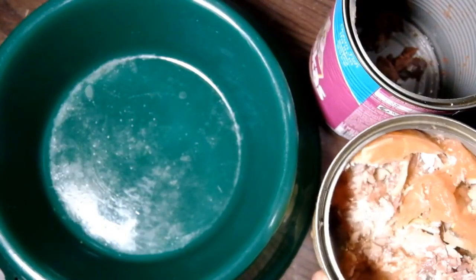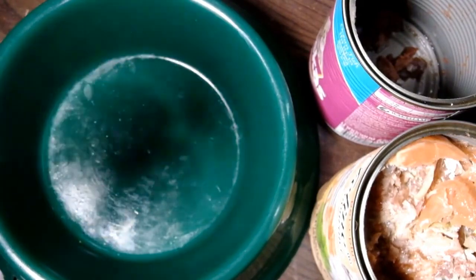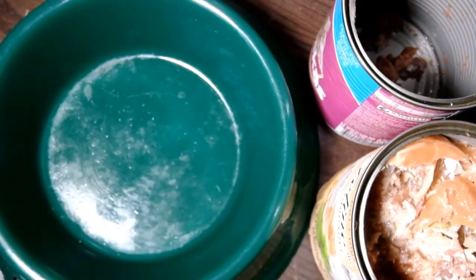Ang isang lata po nito ay tumatagal ng 1 week para kay Luna. Aside from yung dry cat food, binibigyan ko sya nito si Luna 2 to 3 times a day. And per serving, binibigyan ko din sya ng 3 spoons ng cat food na ito.